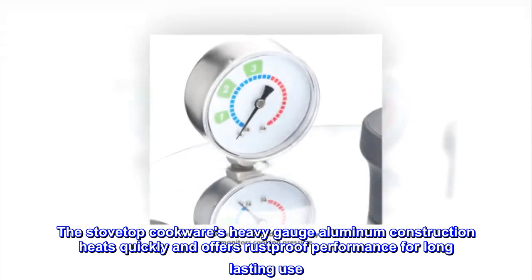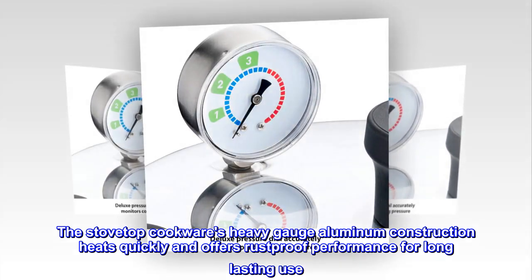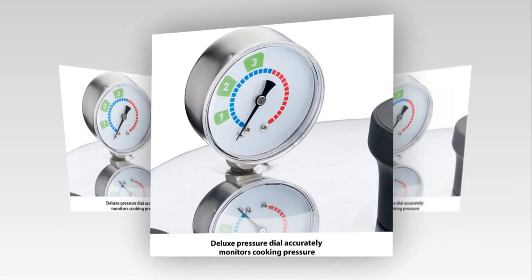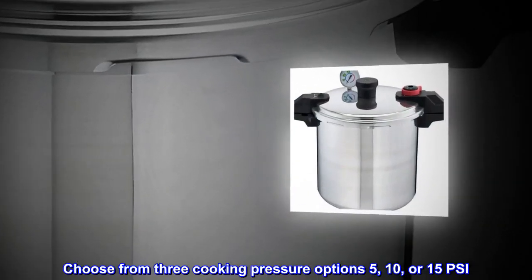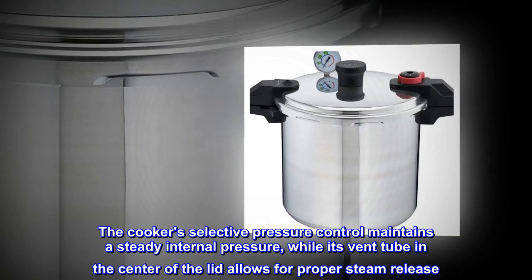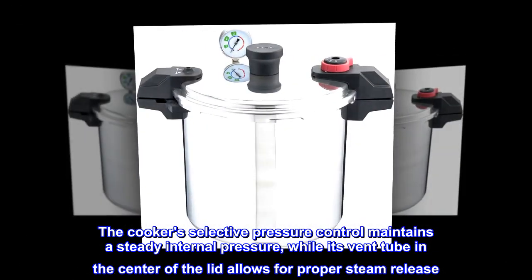The stovetop cookware's heavy gauge aluminum construction heats quickly and offers rust-proof performance for long-lasting use. Choose from three cooking pressure options: 5, 10, or 15 PSI. The cooker's selective pressure control maintains a steady internal pressure, while its vent tube in the center of the lid allows for proper steam release.